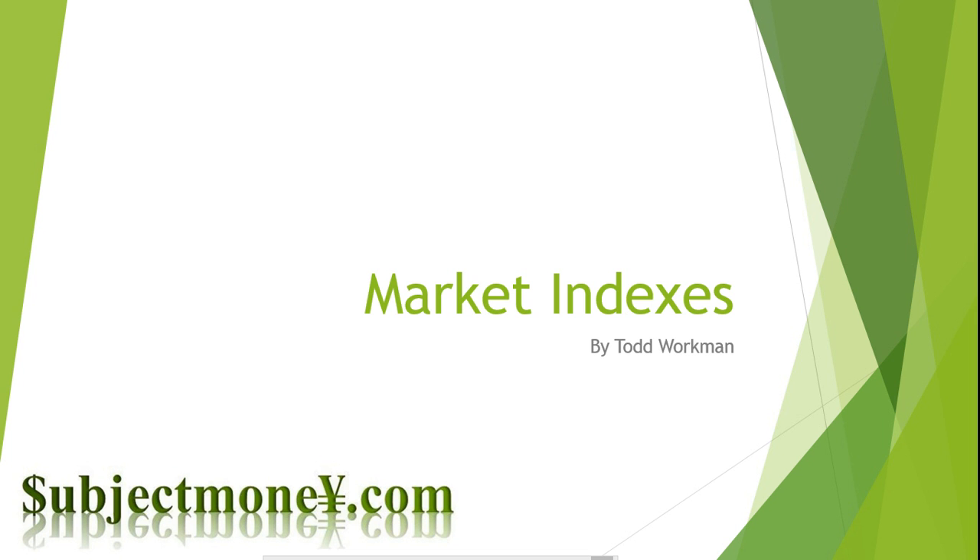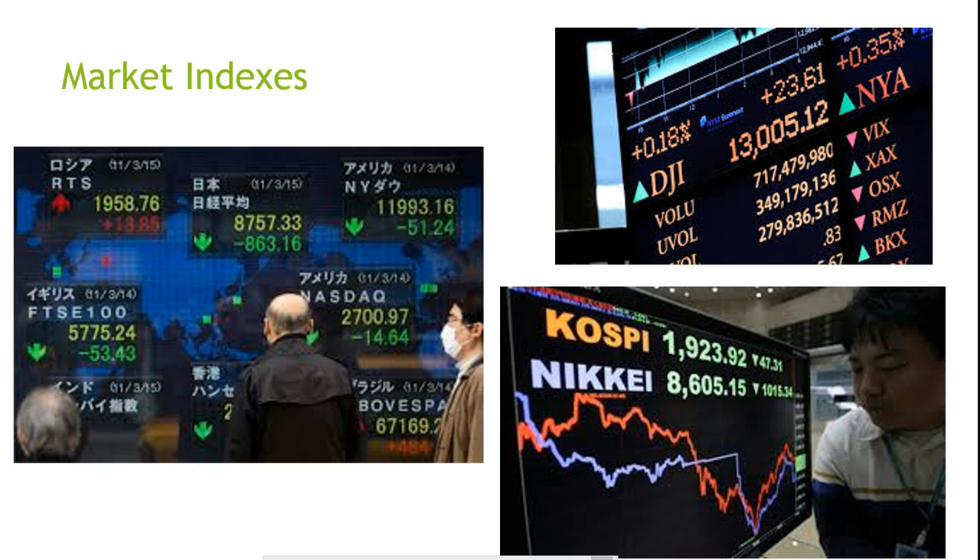Stock Market and Bond Market Indexes. On the evening news, you will always see a report on the Dow Jones Industrial Average as a measure of how the stock market is performing. The Dow Jones Industrial Average is clearly the most recognized index, however it is one of many. As international trade increases, it isn't uncommon to see reports on international indexes such as the Nikkei Average of Tokyo or the Financial Times Index of London.